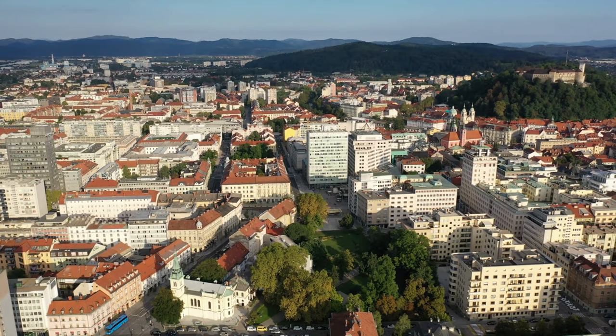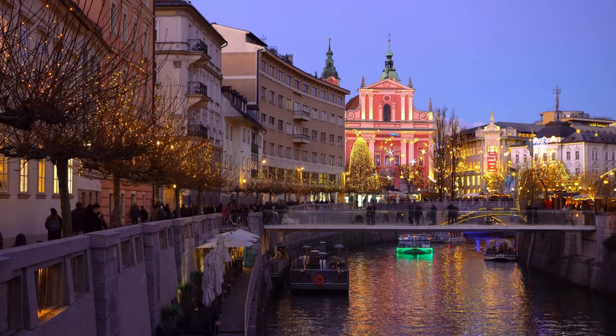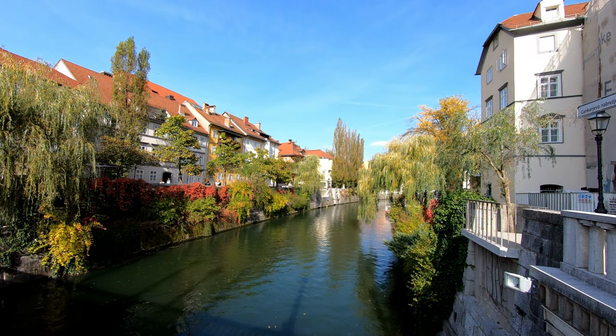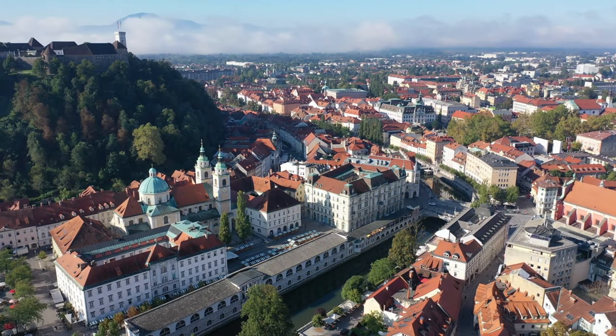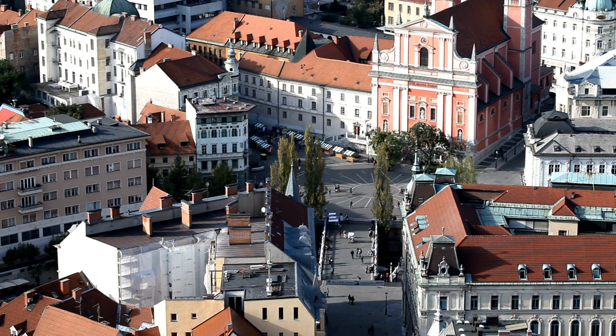Making our way to Slovenia, we find ourselves in the fairy tale-like city of Ljubljana. This eco-friendly capital offers a blend of stunning architecture, lush green spaces, and charming canals. Take a leisurely boat ride down the Ljubljana River and savor some local delicacies at the Central Market.